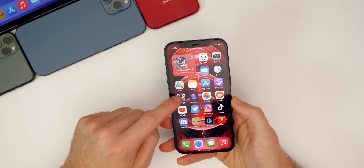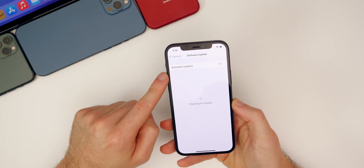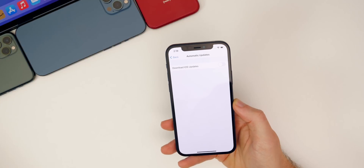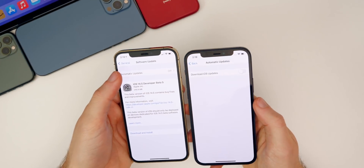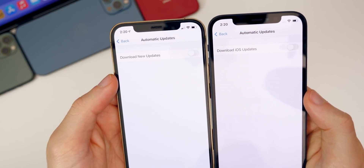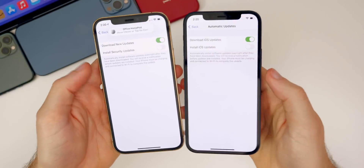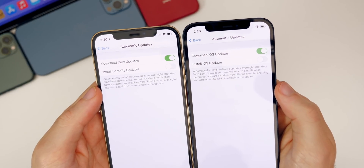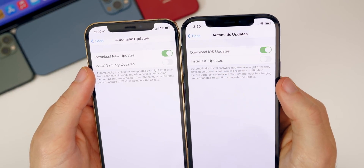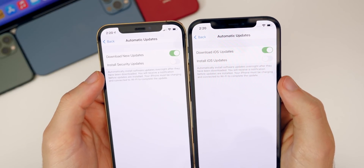I did notice a change inside Settings. If we go into Settings, down to General, Software Updates, and then into Automatic Updates, there is a slight change. Bringing in beta four on the left, you can see it now says 'Download iOS Updates' instead of 'Download New Updates.' If we toggle that on, it now says 'Install iOS Updates' instead of 'Install Security Updates.' So just some minor changes to the verbiage here in beta five.